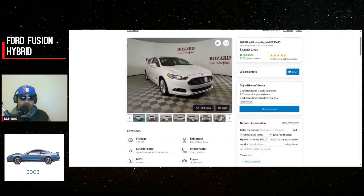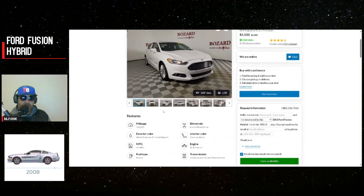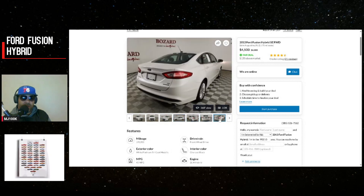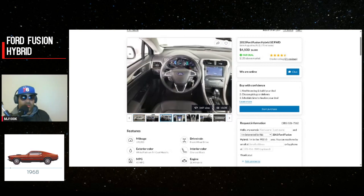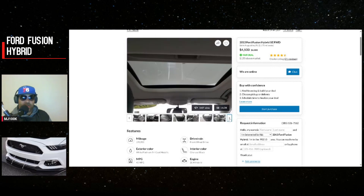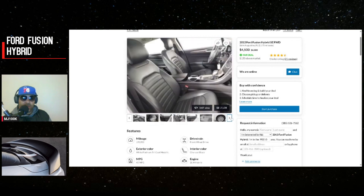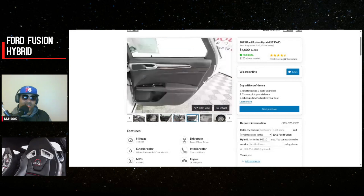This one at $4,500 has almost 200,000 miles, but as we can see the other one got up to over 400,000, so maybe it's not that bad of a pick. When these hybrids get high mileage most people are scared of them — including me — but now I'm seeing maybe they are capable of 300,000 or 400,000 miles as we just saw. It's in pretty good shape and at $4,500 that's nice.